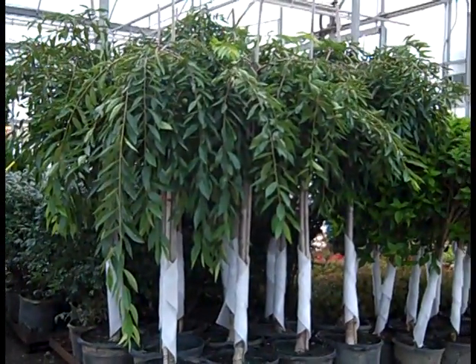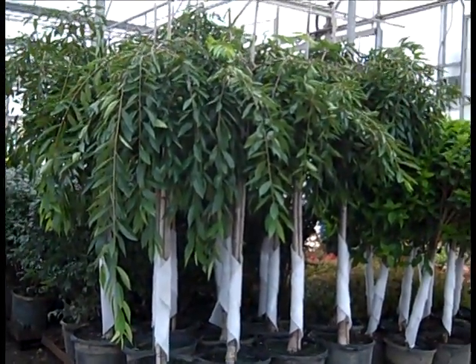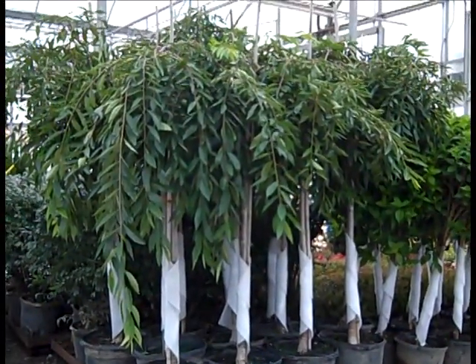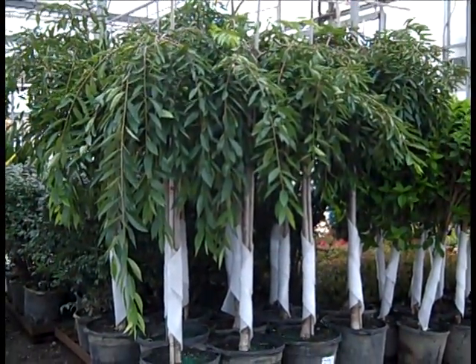Here are our 15-gallon weeping cherries. We have a lot of great trees — 7s all the way up to 45s. Exceptional values here. Beautiful plants for fall planting.